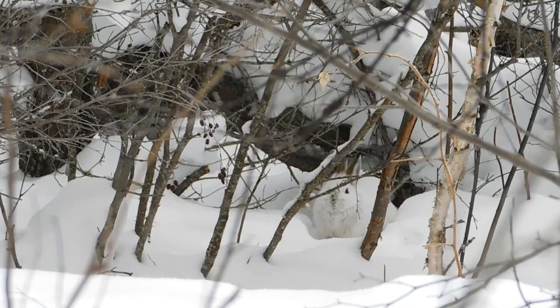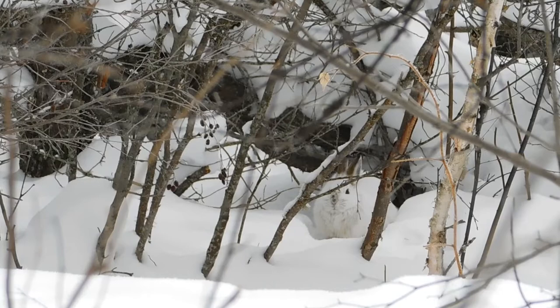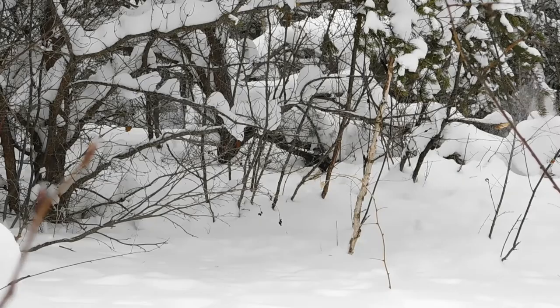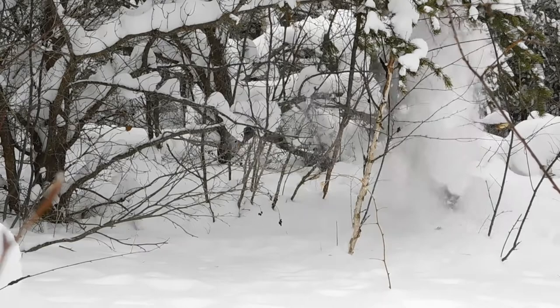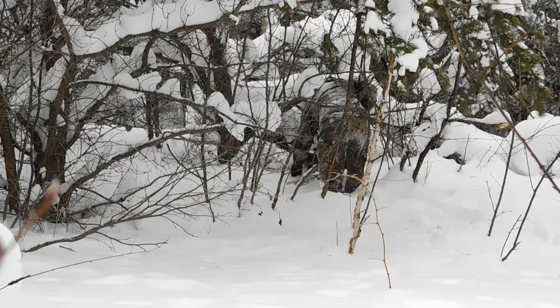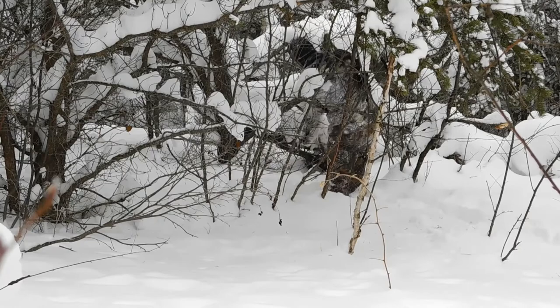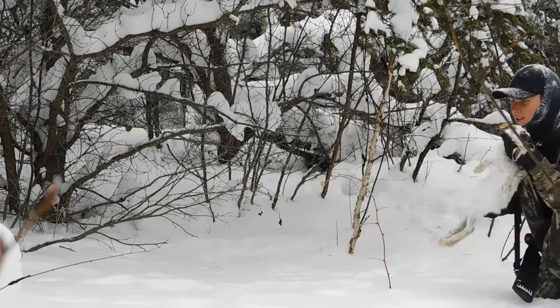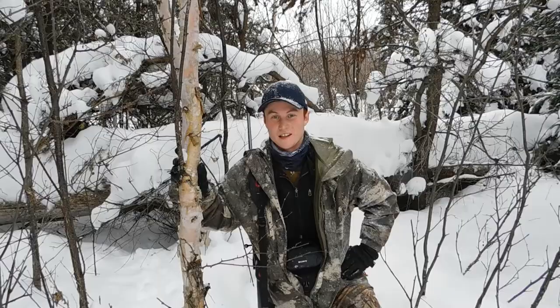Just following that moose trail. As you can see there's a nice rabbit sitting underneath the slash pile there, so I'll try to get a shot on him. That's rabbit number two.